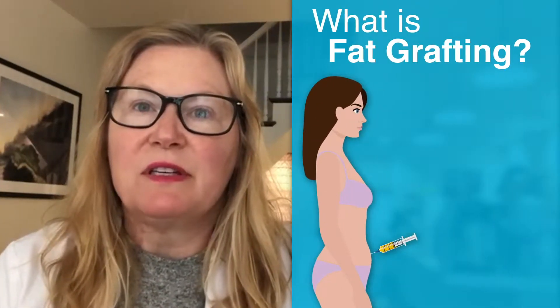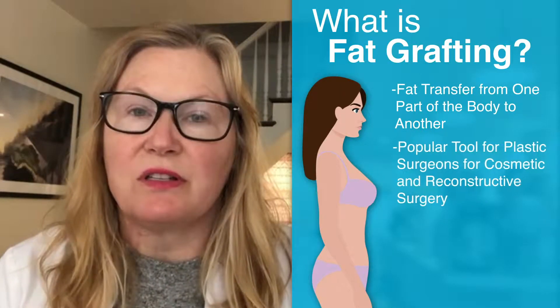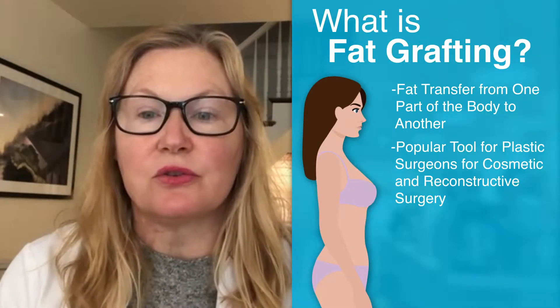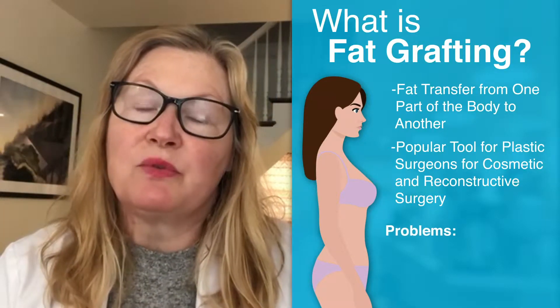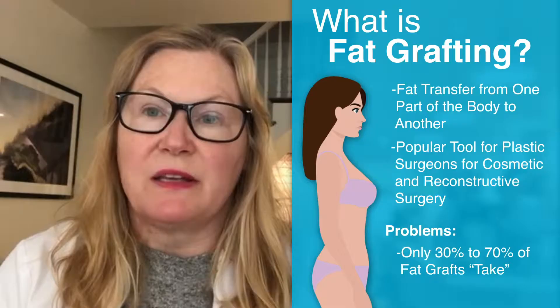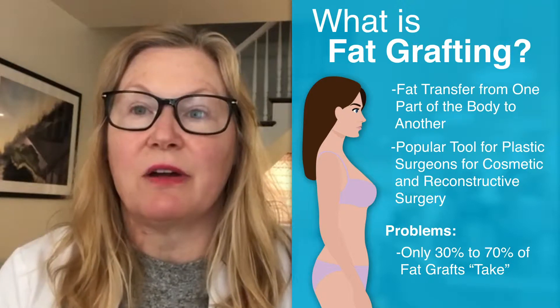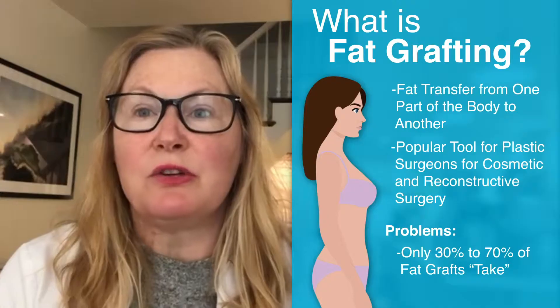So why do we care about this and what is fat grafting? Fat grafting is when we transfer fat from one part of the body to another for either reconstructive or cosmetic purposes, and it's become a very important tool in plastic surgery. One of the problems with fat grafting is that the take of the fat is variable — anywhere from 30 to 70 percent take. So plastic surgeons are always looking for methods to improve the fat graft take, which is why this is an important study.